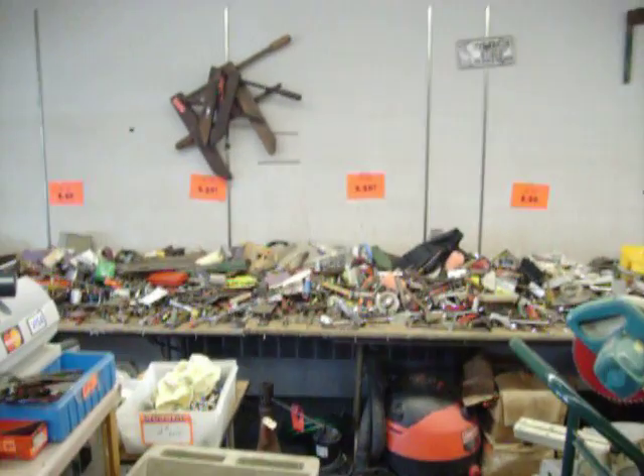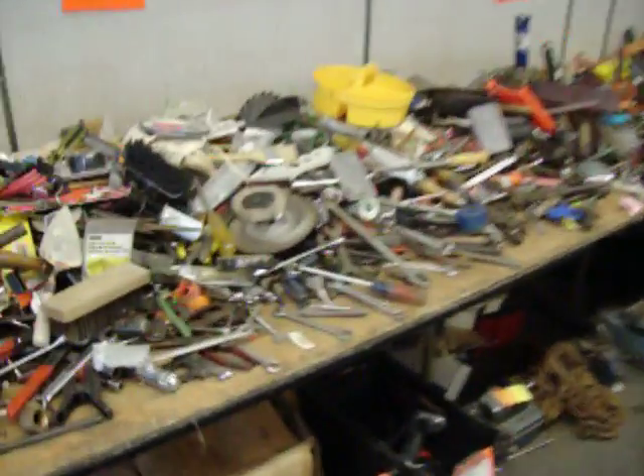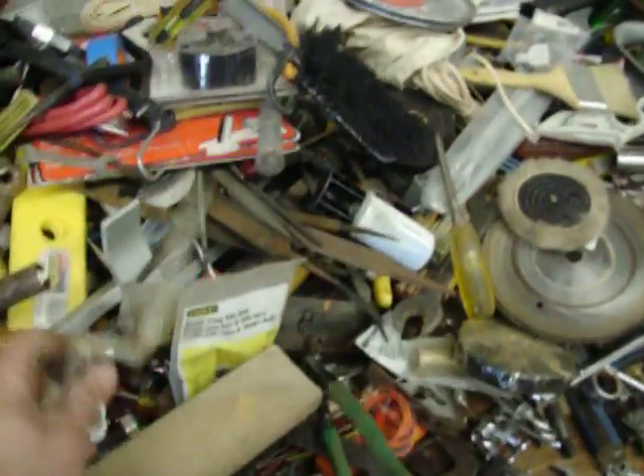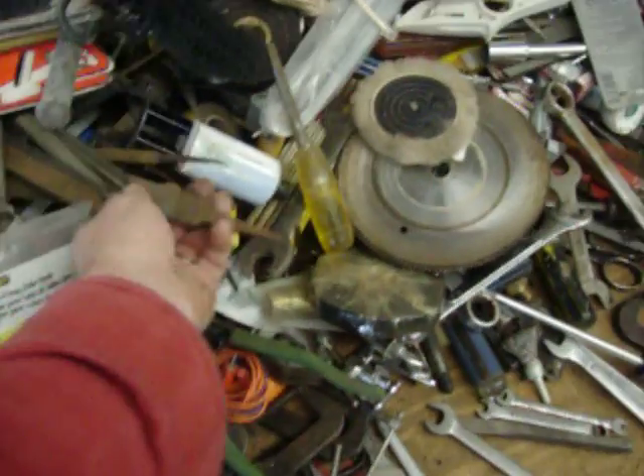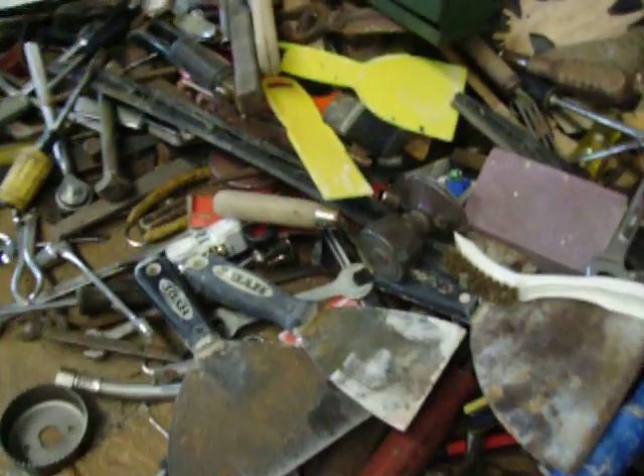The bargain table this week is at $0.50. All kinds of goodies over here — whether you want a trowel, metal brush, files, screwdrivers, chisels, wrenches, buckets, sanding wheels, paint rollers, an old doorknob, some putty knives.